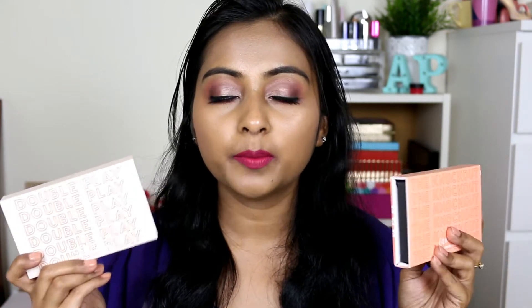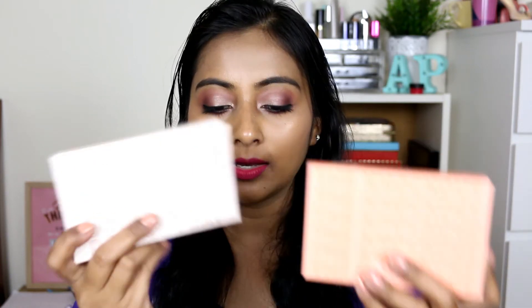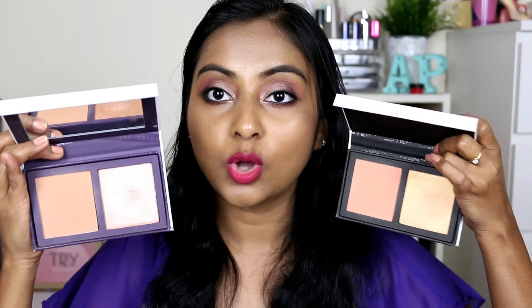The next palettes I want to compare are again from Colourpop — this was also highly requested. This is the Double Play palette and this one is the Knockout palette, and these are two face palettes from Colourpop. They released quite a long time back but are still available on their website and through resellers. Both palettes have a blush and a highlight, and both are 8 grams. A big drawback I find is that there is nowhere on the actual palette that mentions which palette is which. The Double Play has a very neutral, peachy blush and the Knockout also has a peachy corally pinky blush.